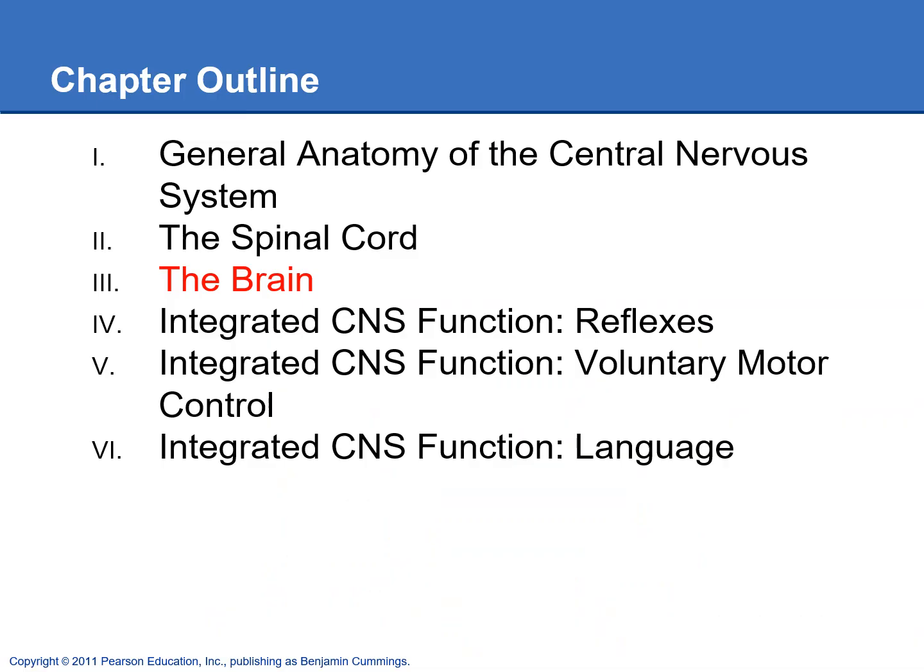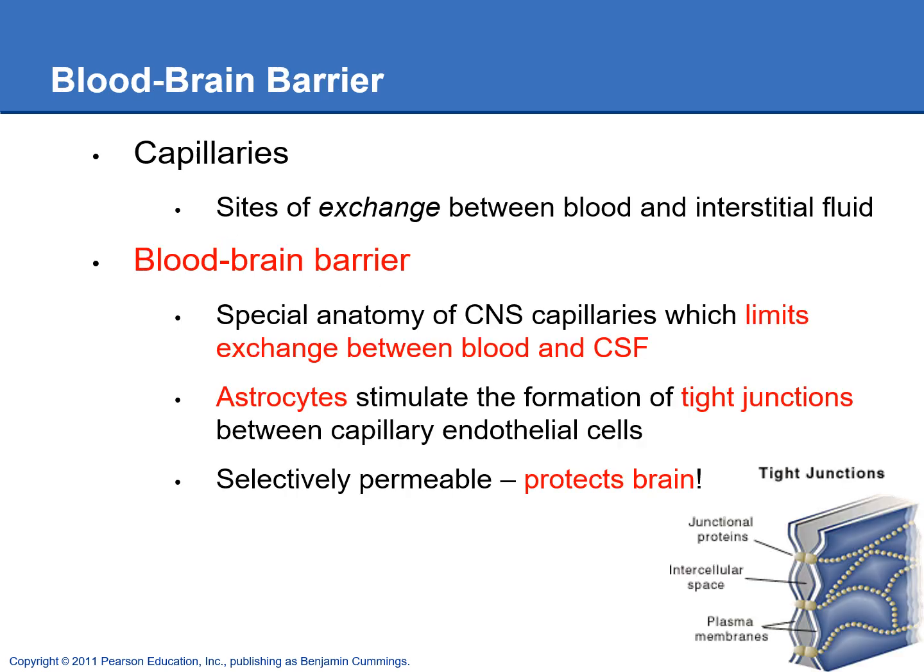We're going to take a look at the blood-brain barrier and the blood supply to the brain. Capillaries are normally where we exchange things between the blood and the tissues, but in the brain the capillaries are very different. The blood-brain barrier is really important to know — it's going to limit and control what gets exchanged between the blood and the brain.